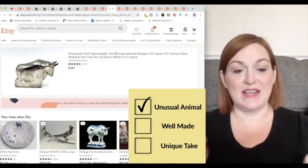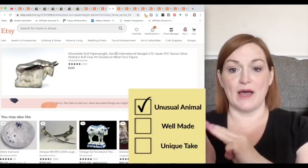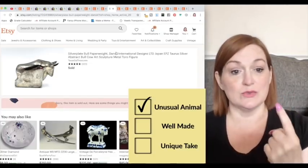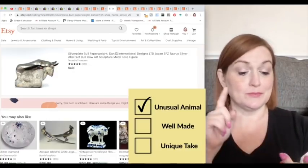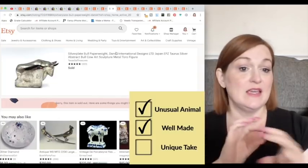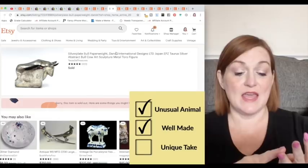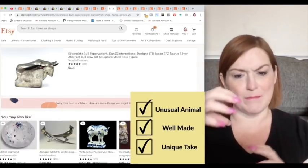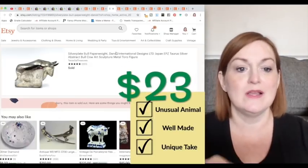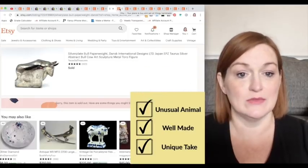Next up is that bull I was talking about — he had the bonus animal thing going on. You've got multiple buyers for one item, so you've really found a winner. Was he unusual? Yeah, I don't see bulls all the time. Was he well made? Yes — silver plate, heavy, had some wear but I left it in case someone liked it. Was he unique? Yes — he's this modernist, abstract sculpture bull, so he was super cool. Multiple buyers: people that would want him. Double check.